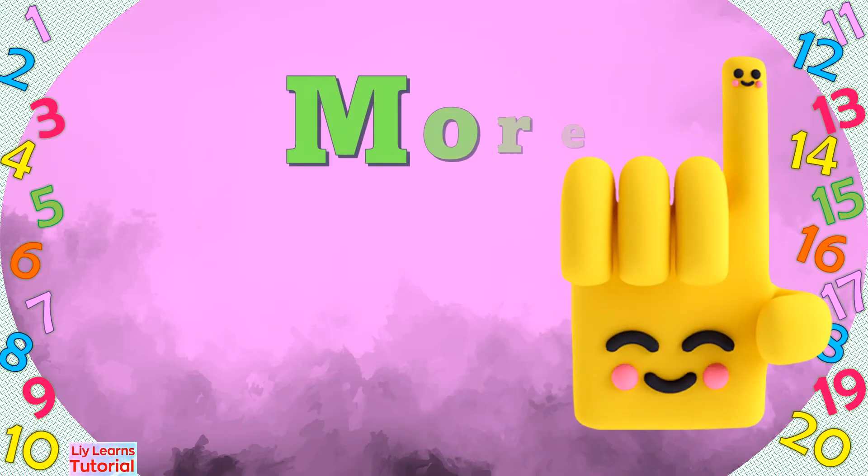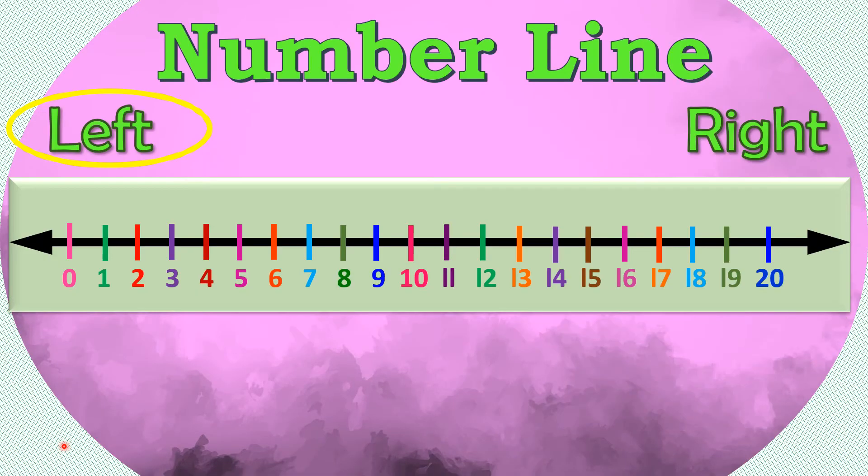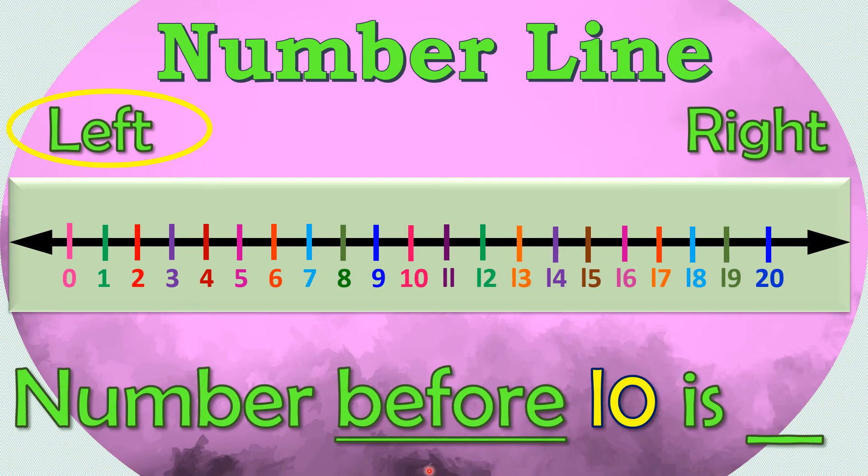Want to have some more practice? Let's go! What number comes before 10? First, we circle 10 on the number line, then we look at the number at the left side. So the number before 10 is 9.